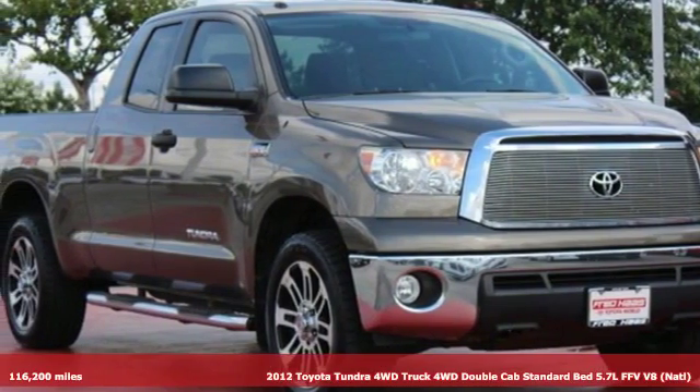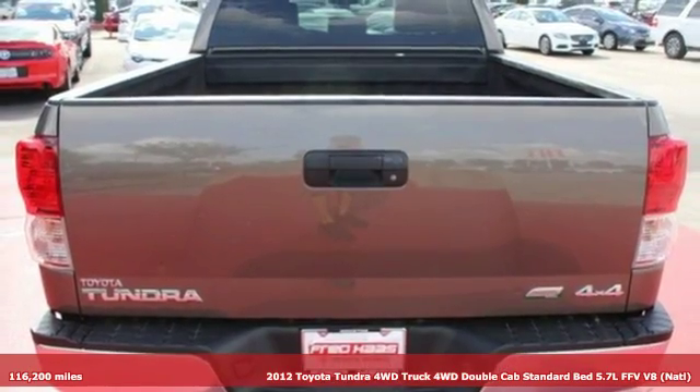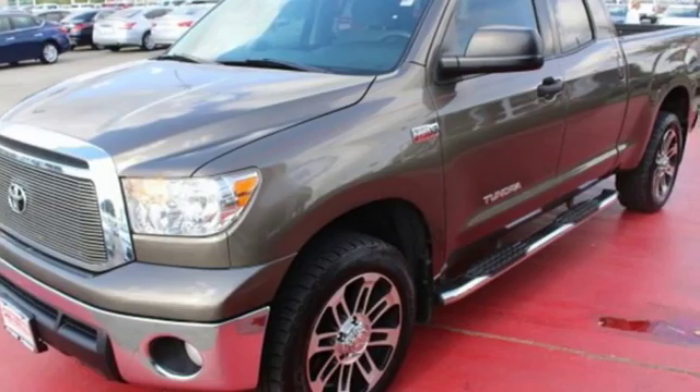It's a 2012 Toyota Tundra four-wheel drive. You need a truck that's as much of a workhorse as you are. This Tundra was built to meet life's toughest demands.